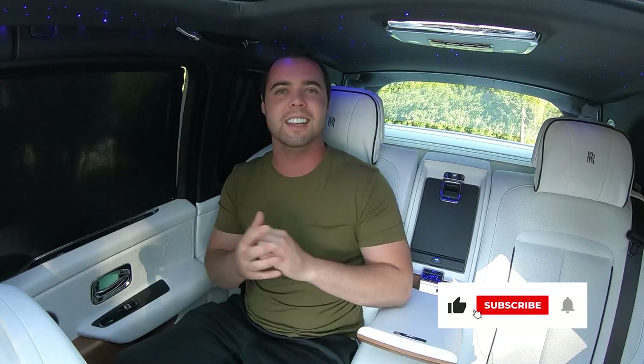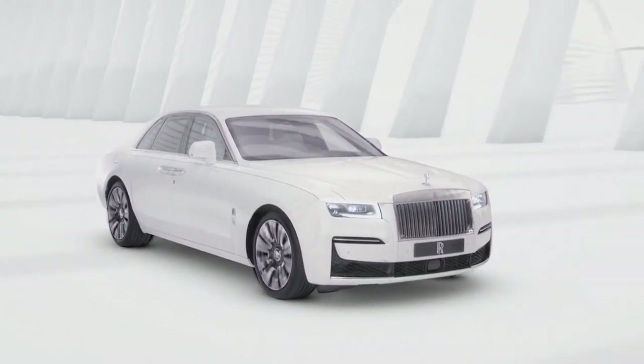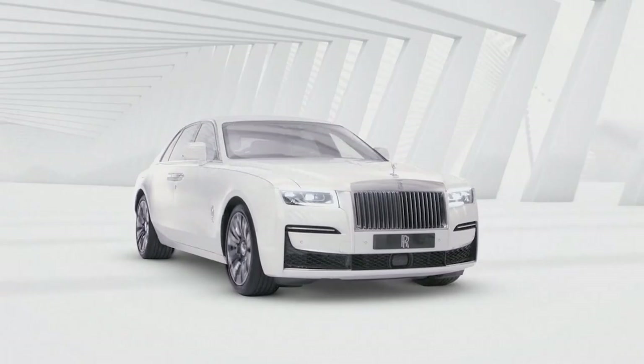Good morning ladies and gentlemen, I hope you're having a fantastic day. If you're new to the channel, my name is Parker Nierenstein and this is Vehicle Virgins. We've got some incredibly exciting news today regarding Rolls-Royce — Rolls-Royce has finally come out with the 2021 Rolls-Royce Ghost.